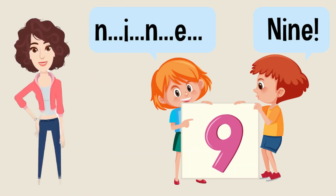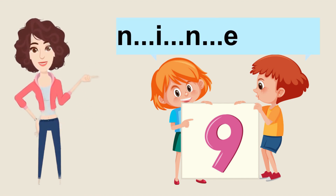The next number is number 9. Okay, let's start to spell it: N-I-N-E, 9. Wow, you are repeating after me. Now it's your turn to repeat it again. Amazing! Good job!